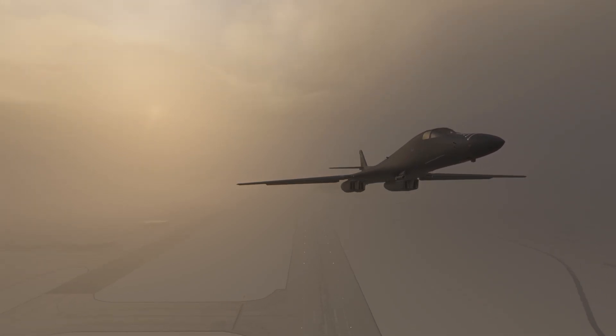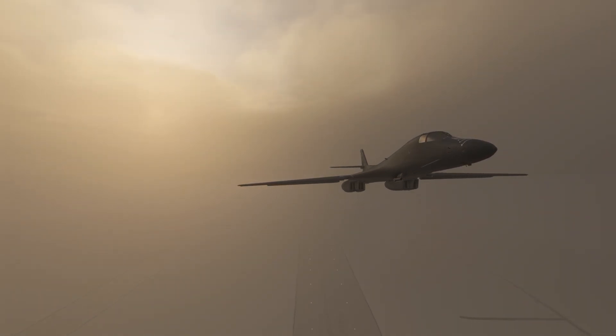I had to learn what a standoff weapon was, so now you have to as well. Basically a standoff weapon is a weapon — usually a missile — that can be fired from a distance so that the firing platform can stay out of the crosshairs of enemy fire.